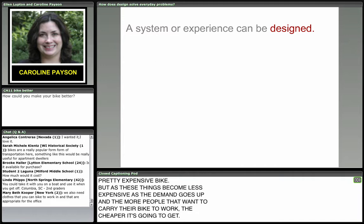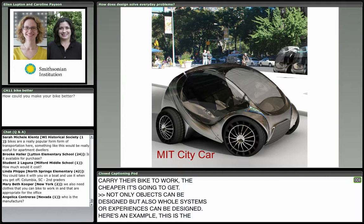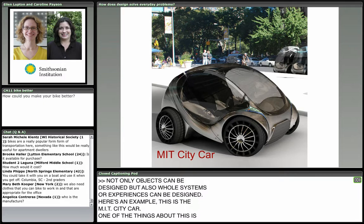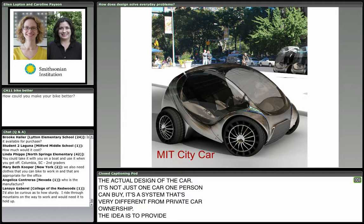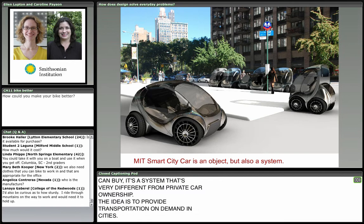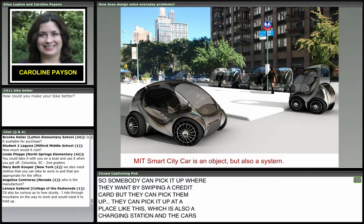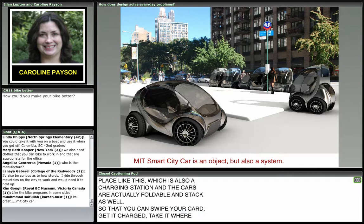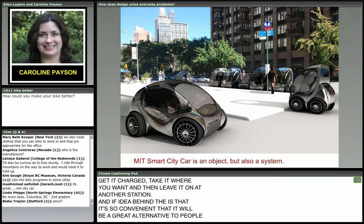Not only objects can be designed, but also whole systems or experiences. Here's an example — the MIT city car. One of the really cool things is the actual design of the car, but it's not just one car that one person can buy. It's a system very different from private car ownership — the idea is to provide transportation on demand in cities. Someone can pick it up where they want by swiping a credit card, at a place that is also a charging station. The cars are foldable and stackable. You swipe your card, get it charged, take it where you want, and leave it at another station. The idea is that it's so convenient it will be a great alternative to people having their own cars.